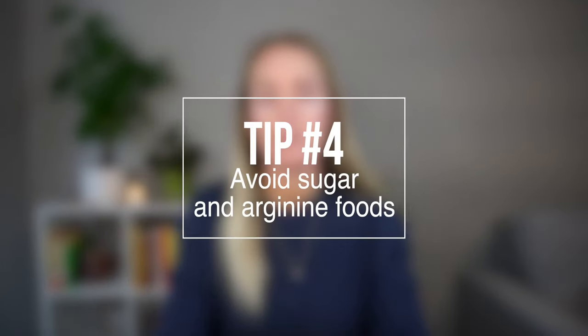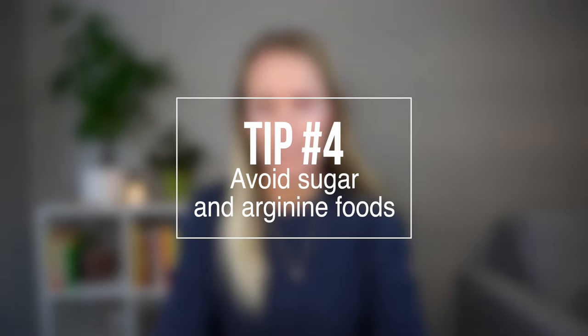Tip number four is to avoid all processed and added sugar, and especially chocolate. Chocolate is pretty high in arginine, and as I just mentioned, arginine is going to help the virus replicate and spread further in the body. Other foods that contain high amounts of arginine besides chocolate are nuts like peanuts, walnuts, almonds, and pecans, and also soy, gluten, and wheat also contain a good amount of arginine. You just want to try to either eliminate these foods while you're having an outbreak or greatly reduce them.